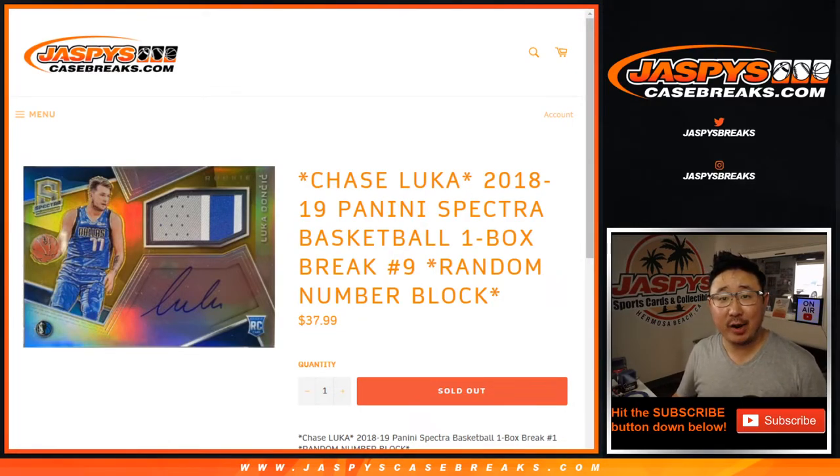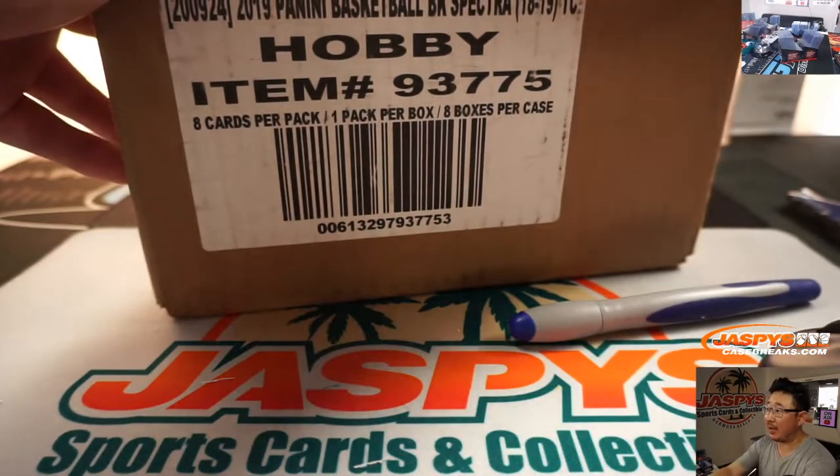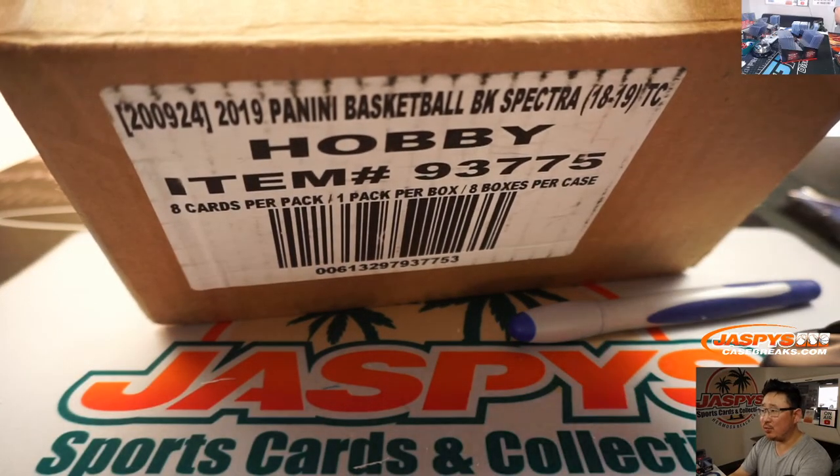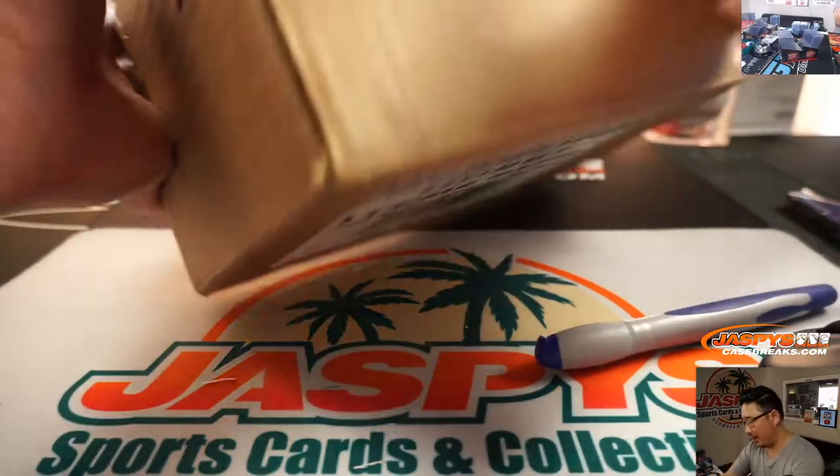Hi everyone, Joe for Jaspi's Casebreaks.com coming at you with 2018-2019 Luka edition Panini Spectra Basketball, one box, random number block break number nine. And it's from a fresh case — we finished the eight boxes last weekend and got another case in, so a fresh one here.